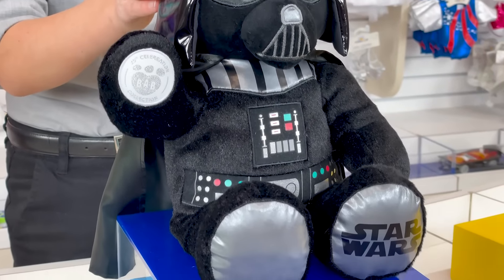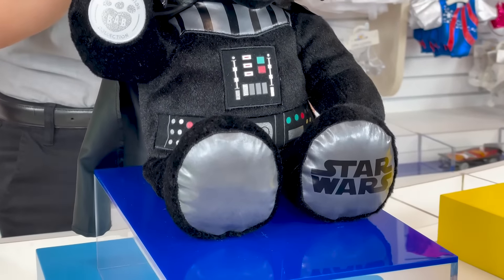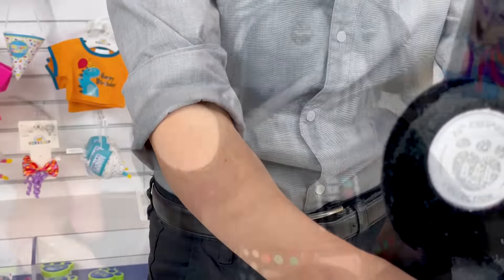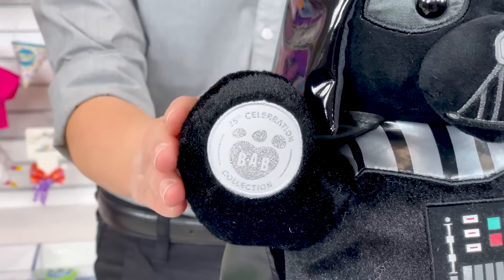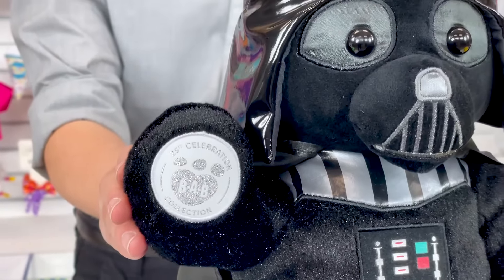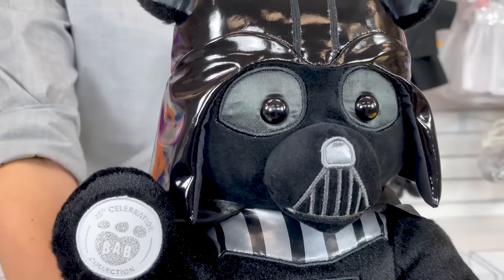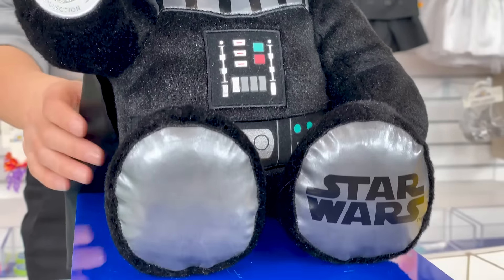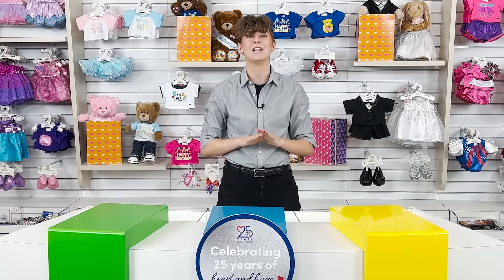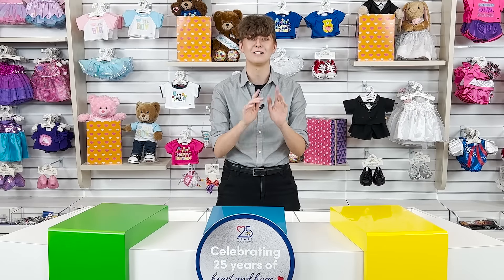Darth Vader Bear comes with his signature helmet, cape, and control chest panel built into his black fur. The master of the dark side also has silver paw pads and a 25th Celebration Collection emblem on his right paw pad. Collect yours today — we are so happy we get to celebrate 25 years of heart and hugs with you!